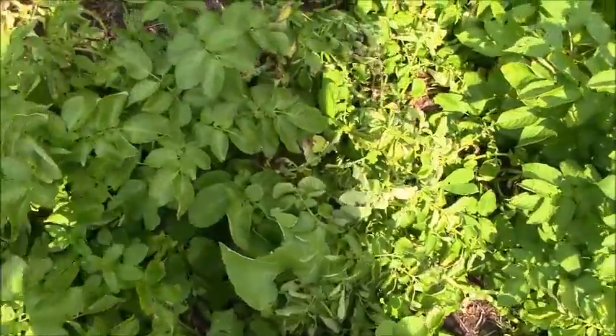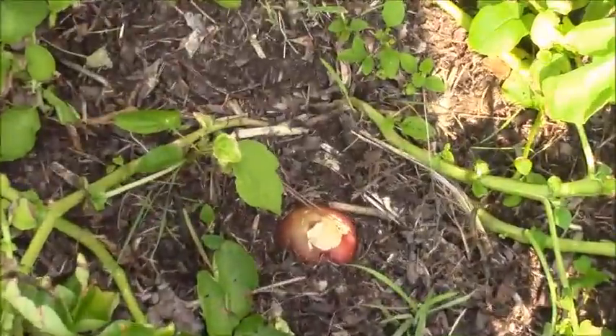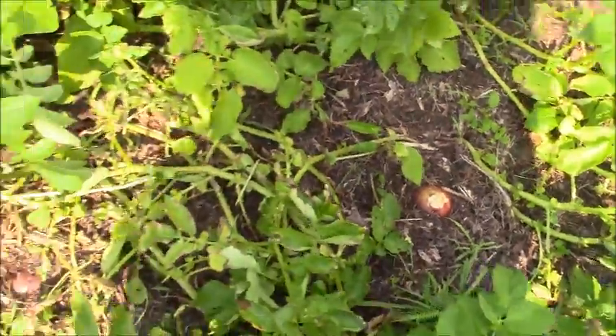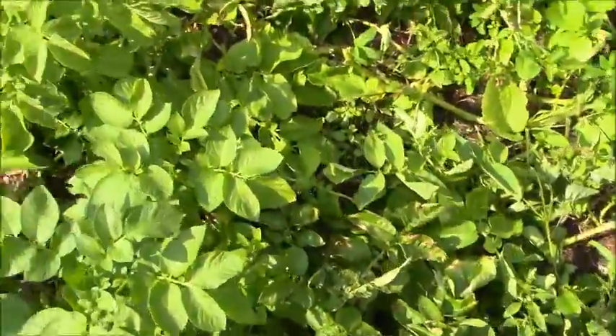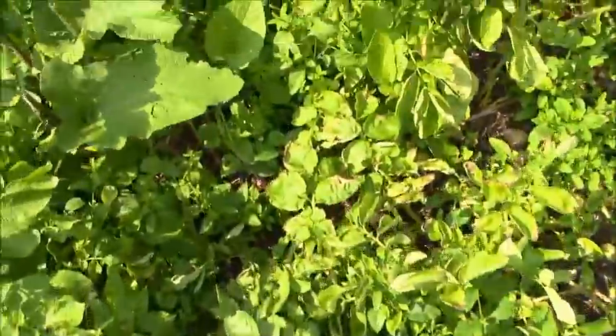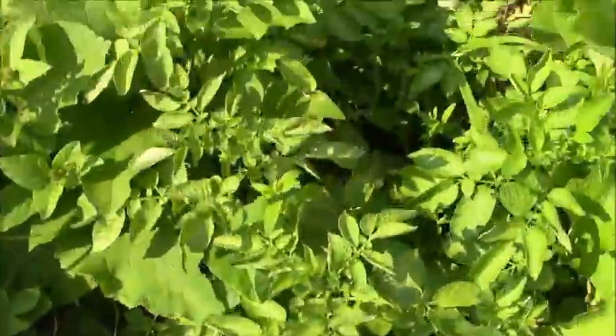This is the main potato area. As you can see, the varmints like them. It's dying, so I will have to be harvesting it soon.